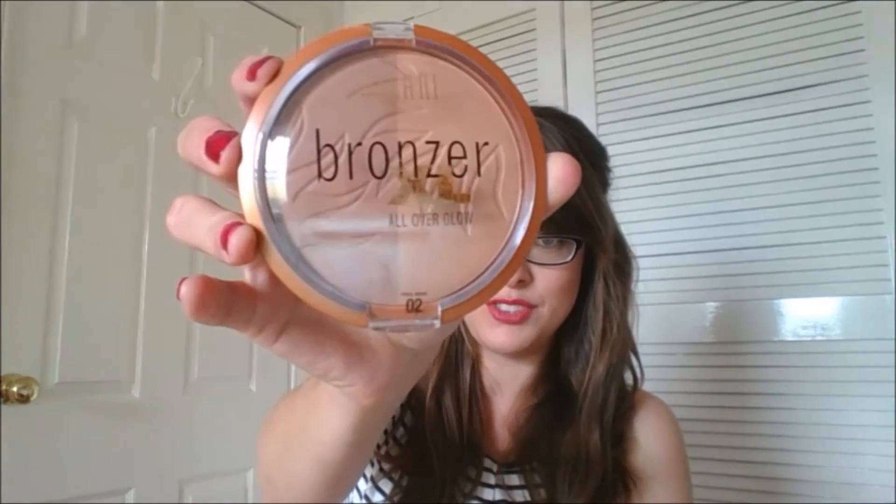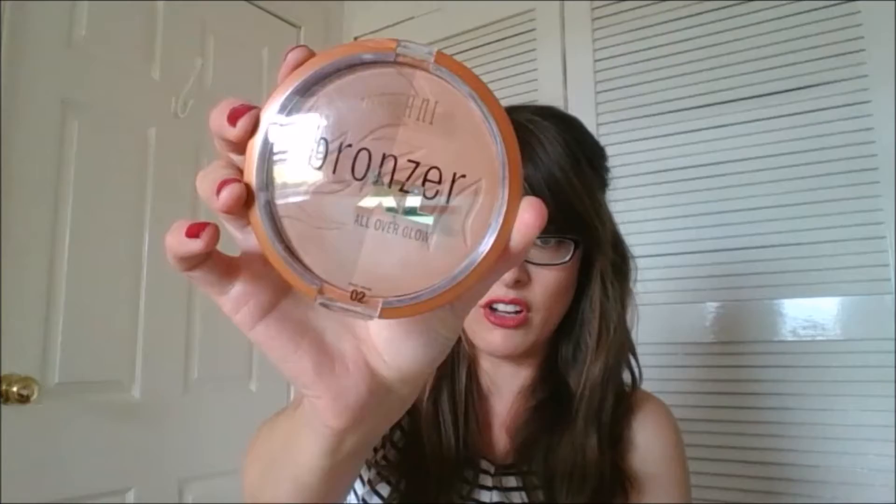Then we have a Milani Bronzer XL, and they're not kidding — that is pretty big. That is one big bronzer. It's got two parts on it: a lighter and a darker. It's a large bronzer — I don't know how many things I can say about a bronzer.